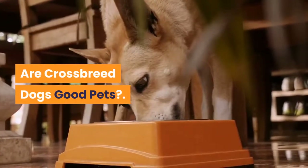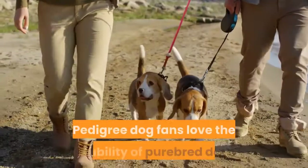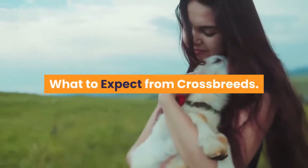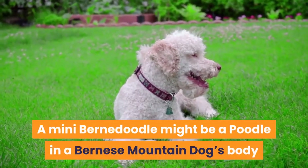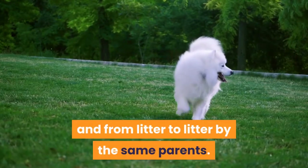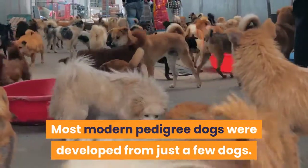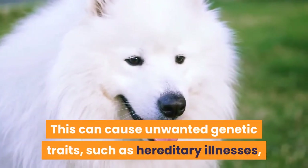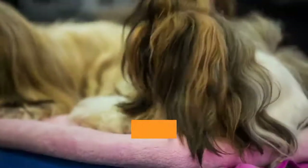Are crossbreed dogs good pets? More and more dog owners are turning away from pedigree dogs in favor of designer crossbreeds or the humble mutt. Pedigree dog fans love the reliability of purebred dogs — when you choose a pedigree pup, you know what to expect from their appearance and temperament. Crossbreed dogs can inherit traits from both parents in any combination, for better or for worse. A Mini Bernadoodle might be a poodle in a Bernese Mountain Dog's body or the other way around, and there can be a lot of variation within a litter. Crossbreeding expands a puppy's genetic inheritance, which can make them healthier — a phenomenon called hybrid vigor.